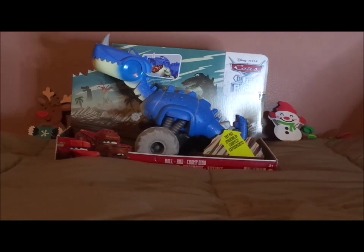Today we're featuring the Roll and Chomp Dino, officially known as the Tyrannomysosaurus Rex, also known as the Tyrannorex, from Cars on the Road, pilot episode 1, Dino Park.